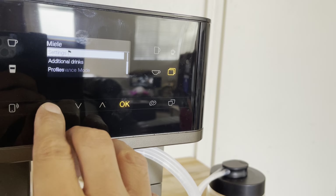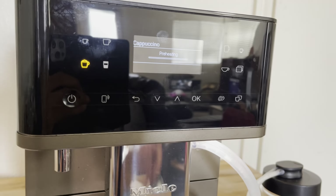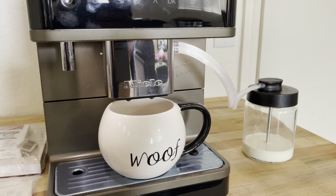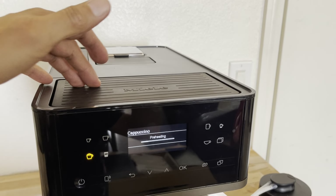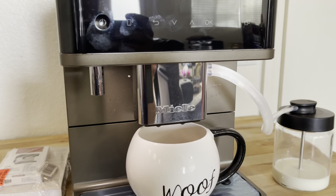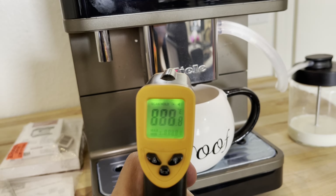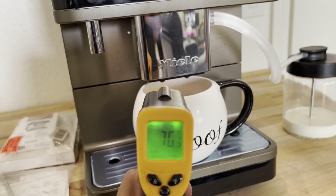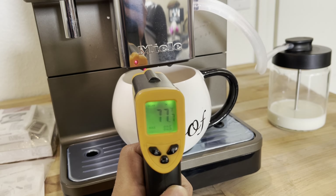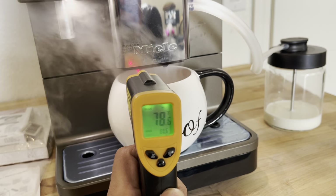It works perfectly fine. Let's go ahead and ask for a cappuccino so you can see the milk frother in action. This unit also comes with an embedded cup heater which I'll configure later. I'm going to use this Chinese digital thermostat — you can see right there it's measuring 77 and now it's going up.